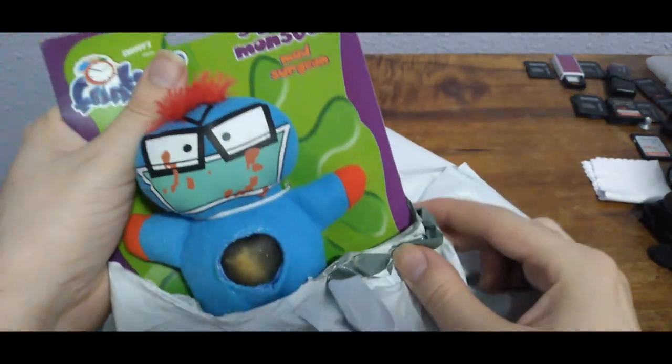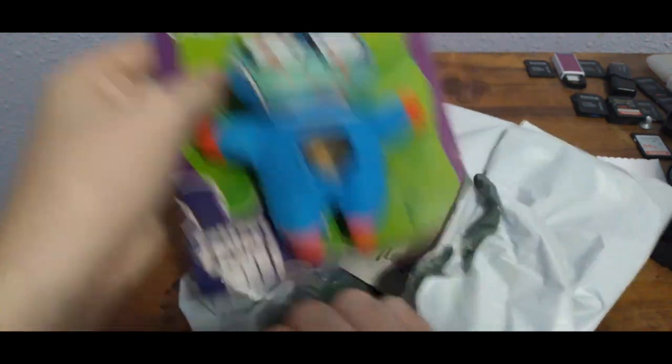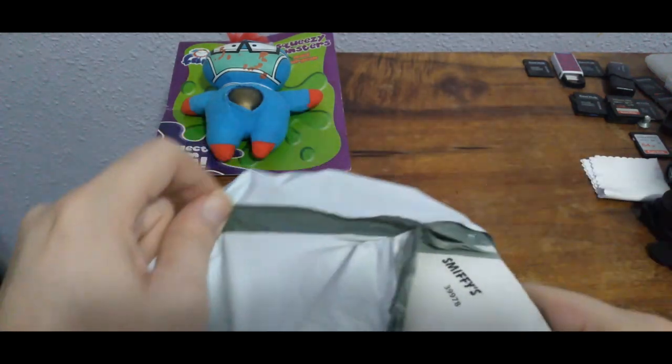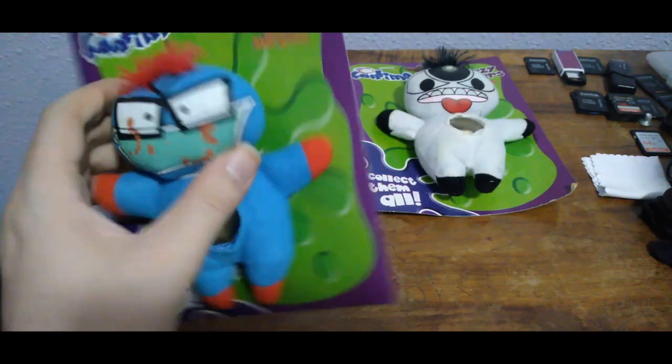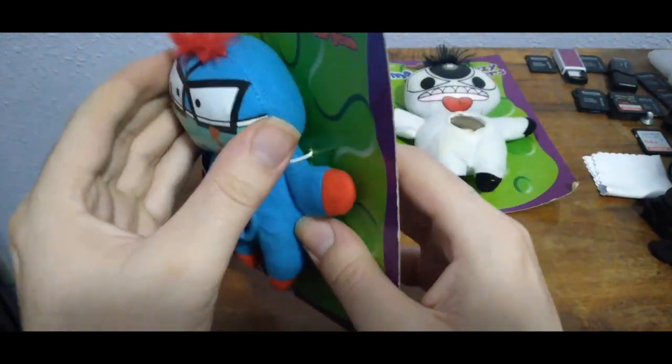It looks like it may be the wrong one, but I'm still happy to have them. This is the wrong one, definitely. But this one is not. I'm still happy to have this one because, either way, it doesn't really matter. It doesn't really ruin what I was intending to do with them.